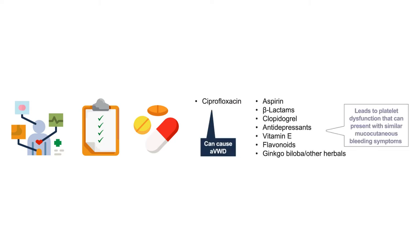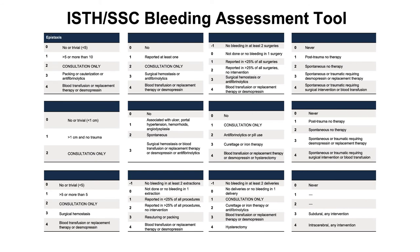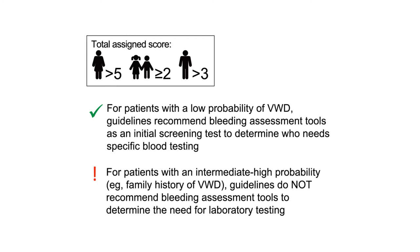From the clinician's perspective, it starts with an initial assessment where we take a thorough history of bleeding symptoms. Note that similar symptoms can occur with other conditions such as hypothyroidism, and some medications—like Cipro—as well as over-the-counter medications can cause acquired Von Willebrand's. While considering those other causes, you want to obtain a thorough bleeding history using a bleeding assessment tool. We look at 12 domains of bleeding, from nosebleeds to the oral cavity, all the way to bleeding into the brain. A score above 5 in women, above 2 in children, and above 3 in men puts you on the right path to diagnosing Von Willebrand's.